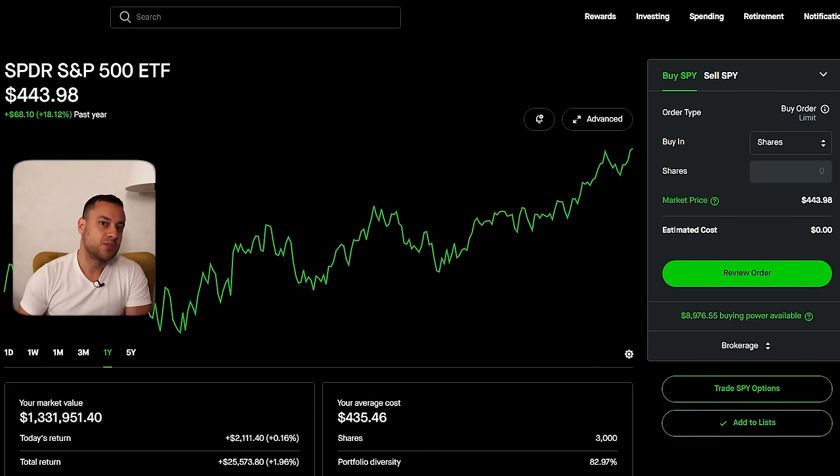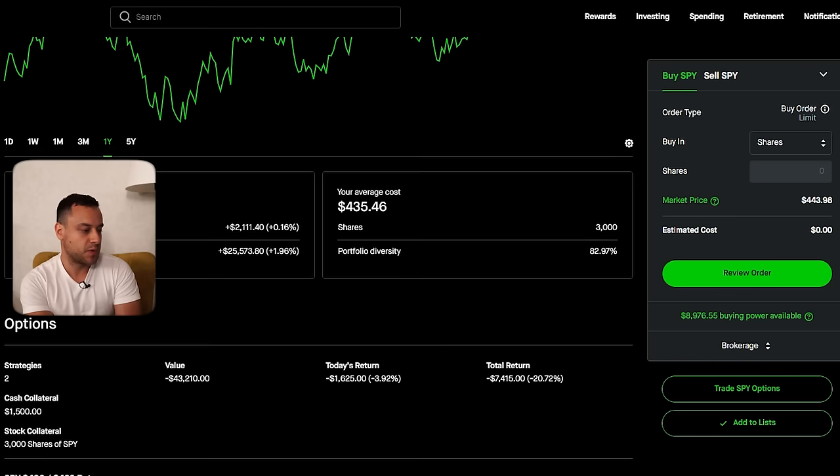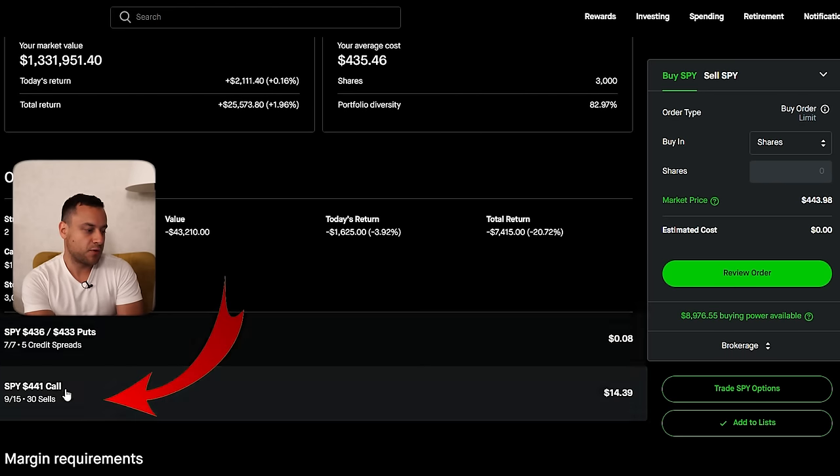So going back into my screen, you'll see that I'm basically doing covered calls on SPY. Right now, if I scroll down, you can see the 441 right here. I'm going to teach you in this video about my covered call strategy, but I'm also going to discuss how I roll higher — rolling is a super important, fairly advanced topic. But if you know how to roll, you are really going to be rolling in the dough.